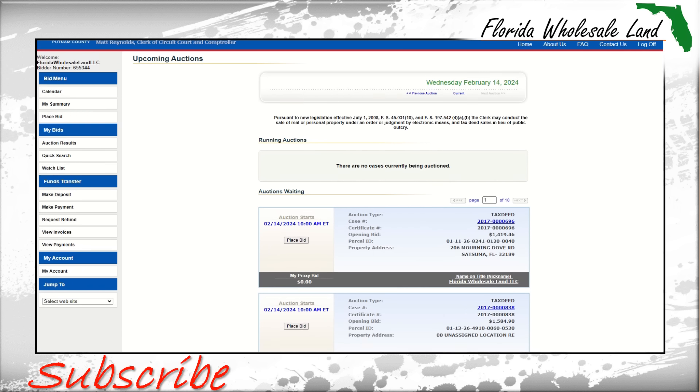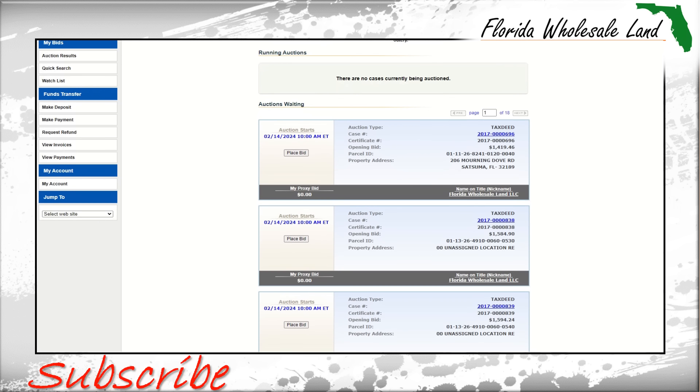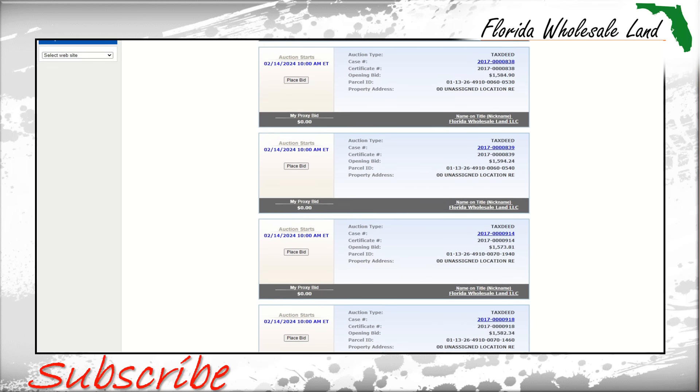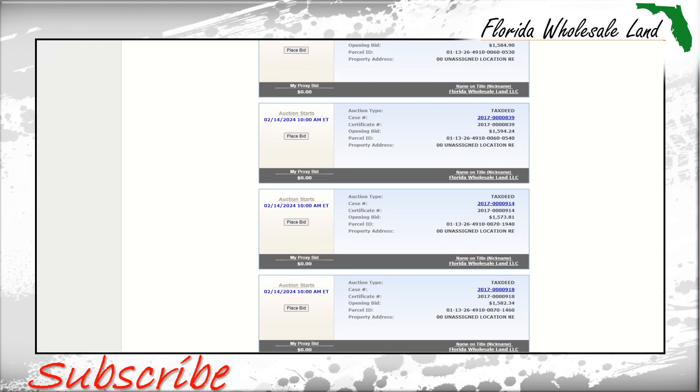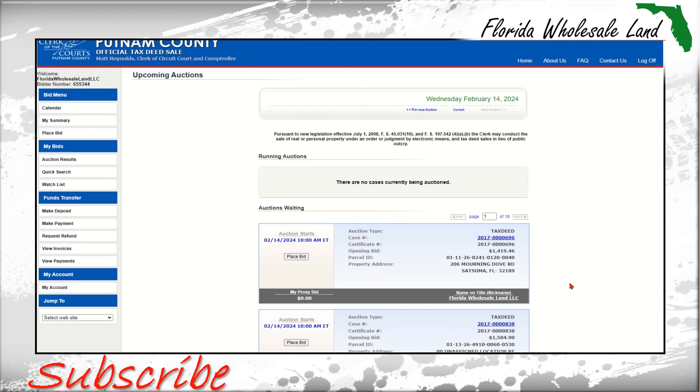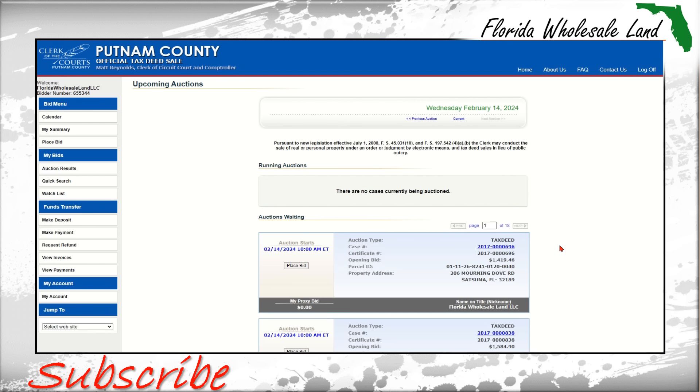Secret number one is the Putnam County tax deed auction. You can come here and you can bid on these properties dirt cheap — pardon the pun. Lookie here: $1,419.46 — that is the opening bid on this property. If you do not know about secret number one of Putnam County, Florida, then you are missing out.